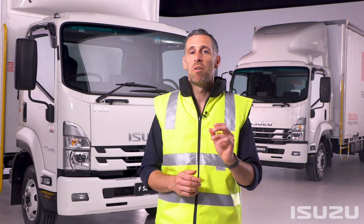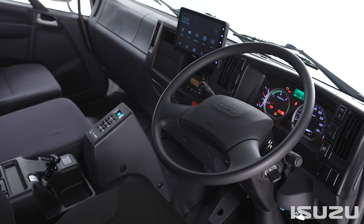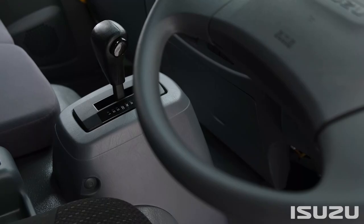Isuzu's fully automatic AMTs provide drivers with the best of both worlds — the ease of operating a two-pedal transmission and the superior fuel economy and durability of a manual transmission. Rounding out transmission options in the F-Series range is a range of six-speed Allison automatic transmissions, including the LCT2500, the MD3000, and at the heavier end, the MD3500. As you can see, with transmission options aplenty, there's certainly something for everyone when it comes to drivability and fit-for-purpose end use.